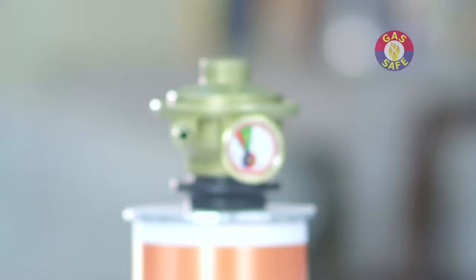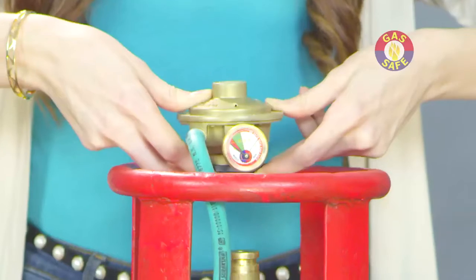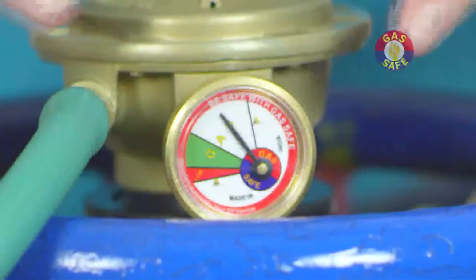Gas Safe can be installed in three easy steps. Just attach the Gas Safe regulator on the LPG cylinder, turn the knob to the on position, and press the gauge till the needle rises to activate the Gas Safe regulator.